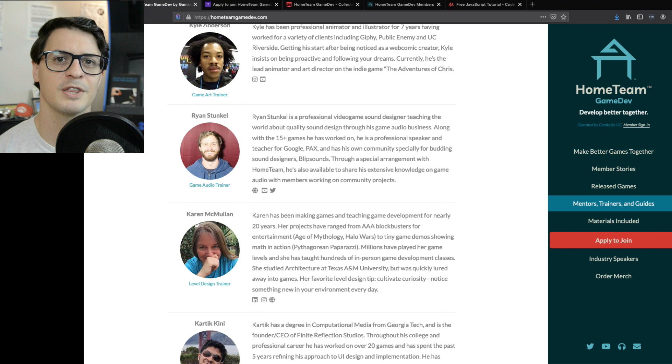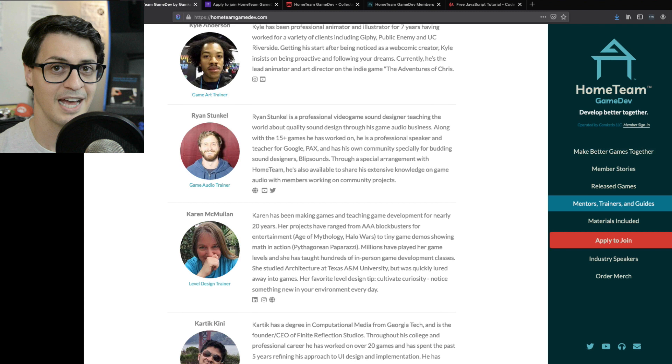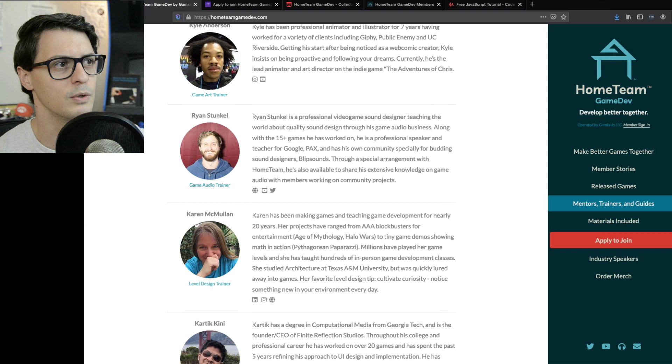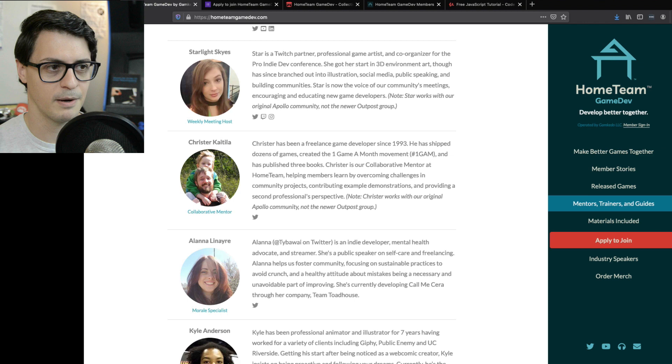These specialists help make games better in the context of our community projects, so even if you're not the one meeting with Karen about level design or Ryan about audio, the whole team benefits from the fact that everybody on the team has these resources, support, and mentorship to turn to. Landa on the Air helps out in both groups as our morale specialist — helping discourage crunch and encourage sustainable habits and self-care.